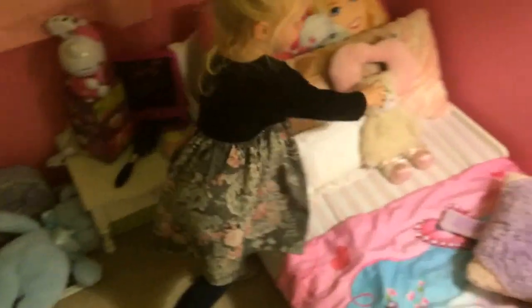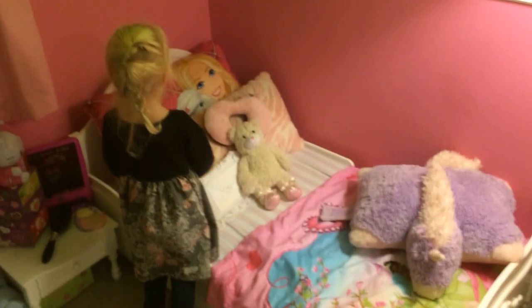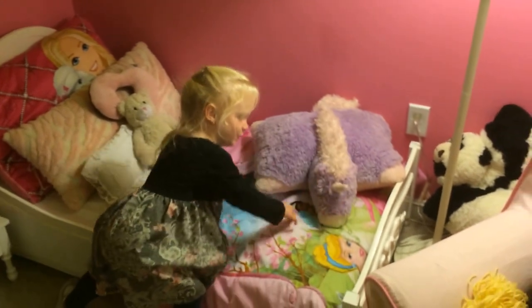This is Big Bear. And this is Little Bear. This is our favorite pillow. And this is my big pillow. And this is the pillow for the new house. This is my favorite blanket. And this is my unicorn.